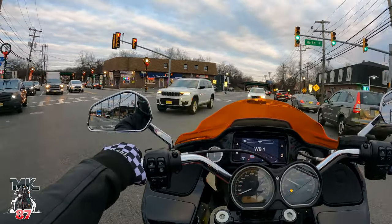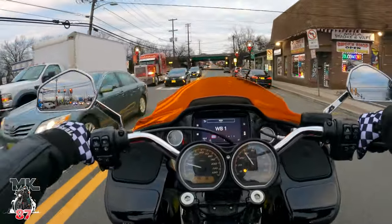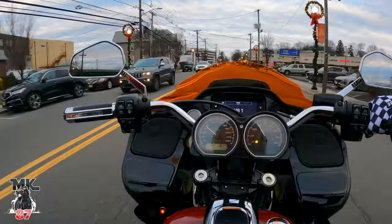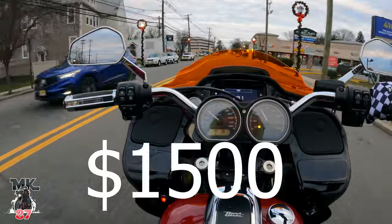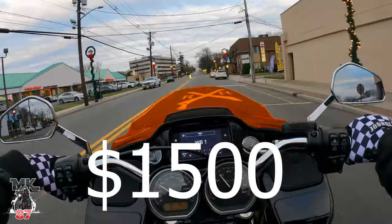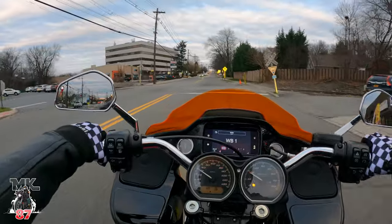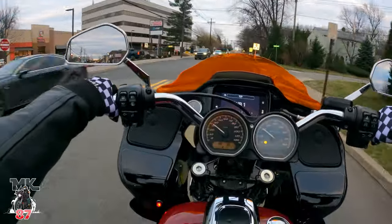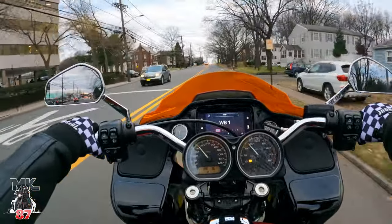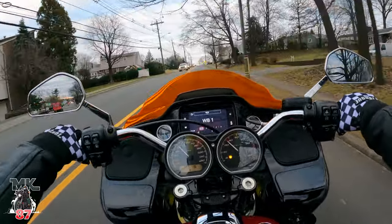Any color besides the base, you're looking at around $500. Now if you want a two-tone color paint like the one I have here, I believe the price on this paint might have been like $1,100 or $1,200. Let's just say it was another $1,200 just for this two-tone paint job, which is absolutely beautiful. I love this two-tone paint job — I think it looks awesome. It definitely stands out from the crowd, so yes, I opted to pay more for this.